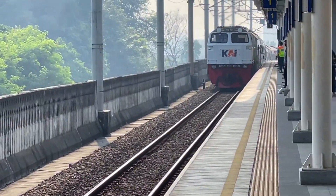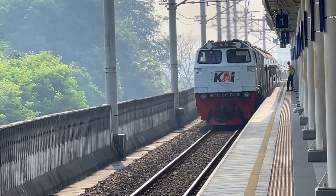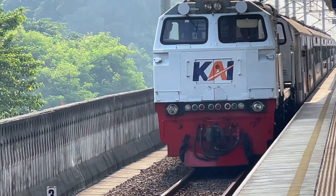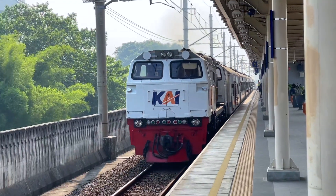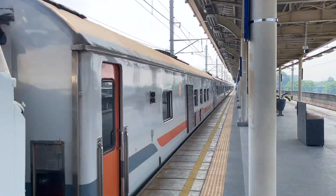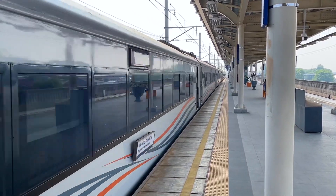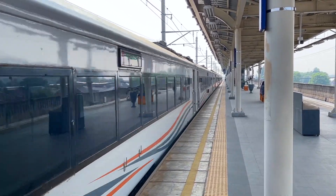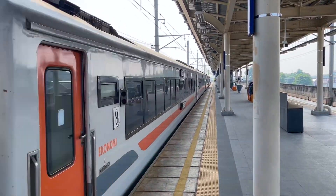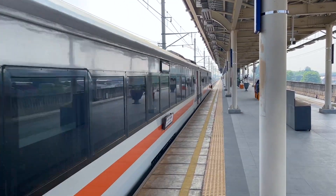Hello friends, I'm here on the channel of DIY Travel ID. This time we are looking for a locomotive with red and red in the direction of UTI R.I. ke-78 on January 17th. This video will be posted on August 16th. If you watch this video on August 17th, Selamat Kemerdekaan RI ke-78! I hope Indonesia will be more popular.